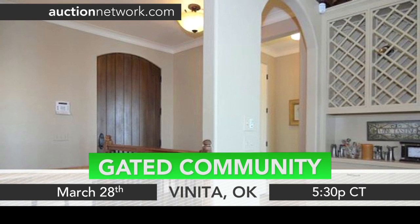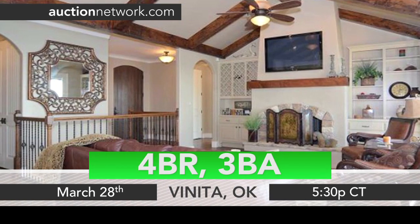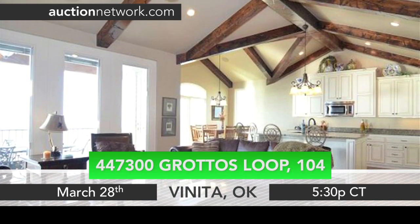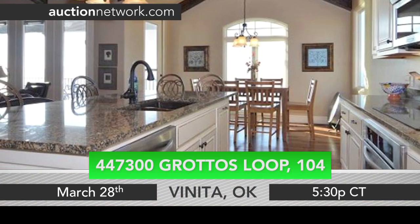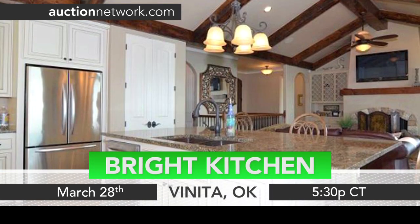This home at 104 is a 4-bedroom, 3-bathroom home with approximately 2,300 square feet. Completely furnished, the interior features an open living space and wood-beamed ceilings throughout the home. A bright kitchen contains stainless steel appliances and an adjacent breakfast nook.